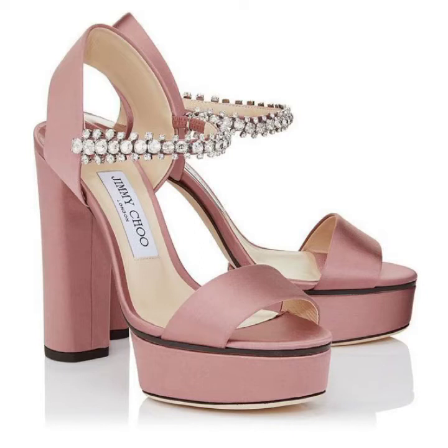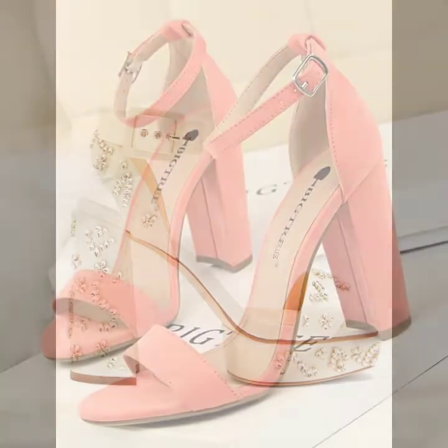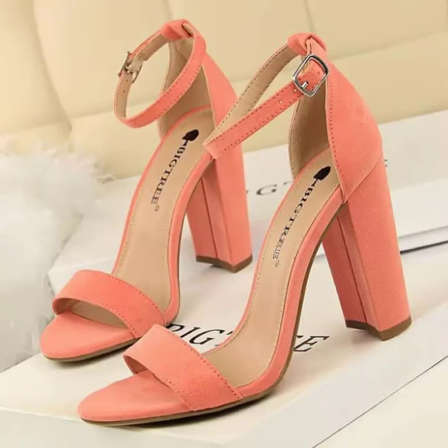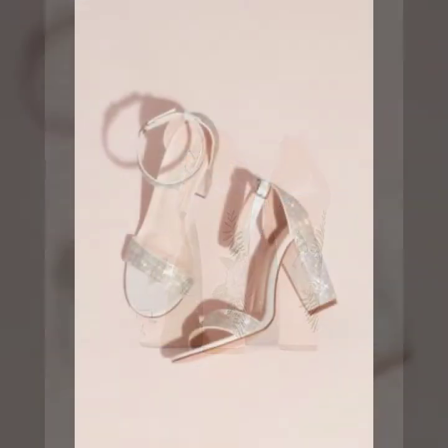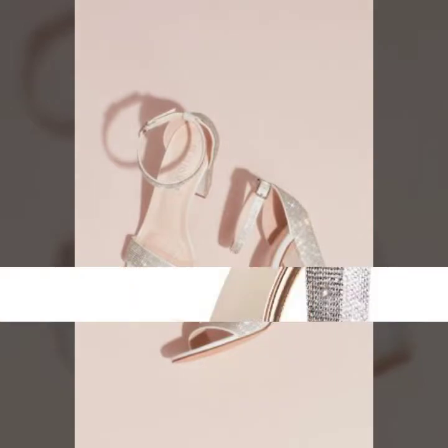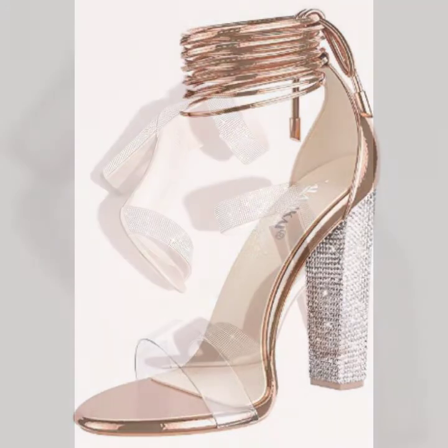Hello friends, welcome back to my YouTube channel Hollywood Fashion. Today I will talk about a more stylish and gorgeous collection of most-worn and most-demanded women's footwear — women's footwear block high heel sandal designs, strappy sandal designs, cross strappy sandal designs with flower beaded glitters decorated. Friends, this is very beautiful and trendy.